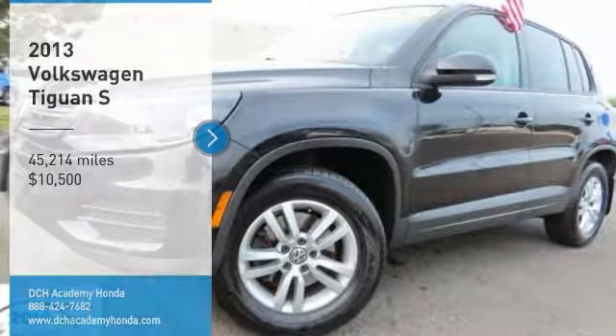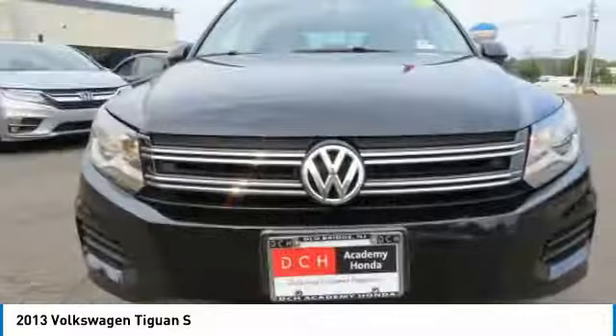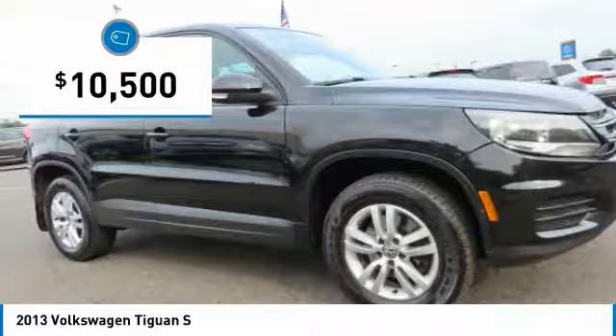Check out the 2013 Volkswagen Tiguan. With Volkswagen Tiguan, it's good to be turbo — turbo with class. And it is priced below $15,000.